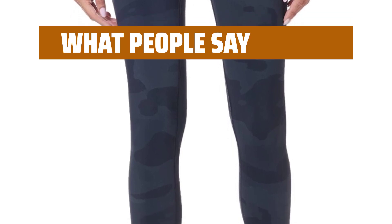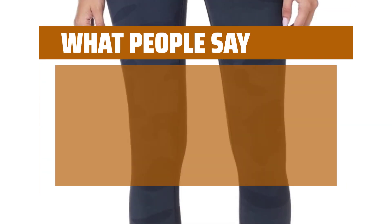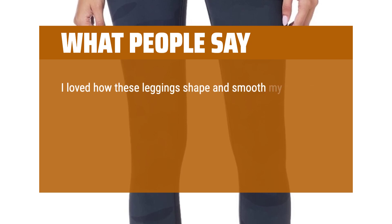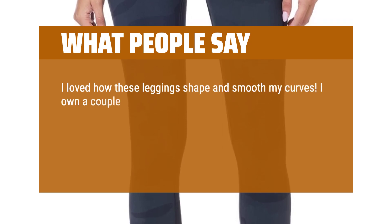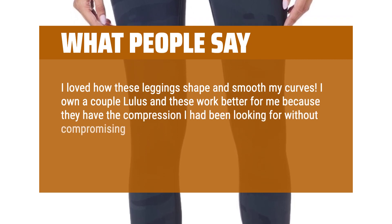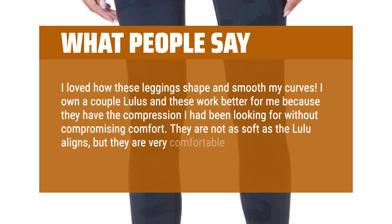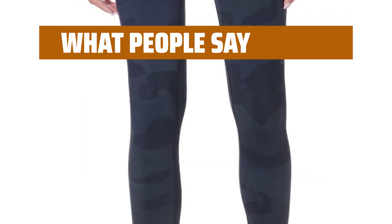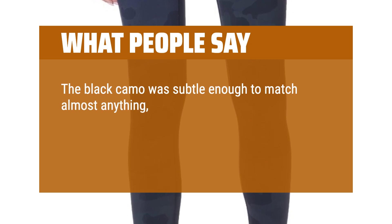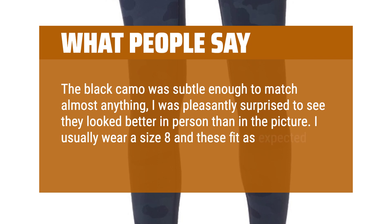What people say: Terrific design and wash as well. I loved how these leggings shape and smooth my curves. I own a couple of Lulus and these work better for me because they have the compression I had been looking for without compromising comfort. They are not as soft as the Lulu lines, but they are very comfortable and don't itch or rub anywhere. The black camo was subtle enough to match almost anything. I was pleasantly surprised to see they looked better in person than in the picture. I usually wear a size 8 and these fit as expected. In love with these.